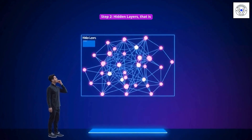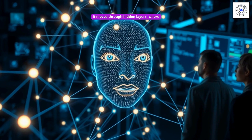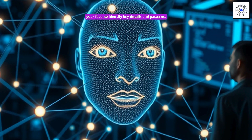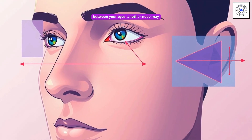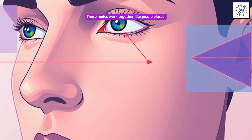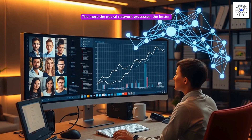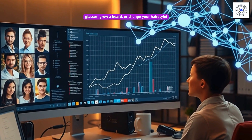Step 2: hidden layers. Once the image data is received, it moves through hidden layers where the actual processing happens. Each node in these layers analyzes different features of your face to identify key details and patterns. One node may focus on the distance between your eyes, another may detect the shape of your nose, and another might compare the angle of your jawline. These nodes work together like puzzle pieces, recognizing patterns and comparing them with stored facial data from previous scans. The more the neural network processes, the better it gets at recognizing you — even if you wear glasses, grow a beard, or change your hairstyle.